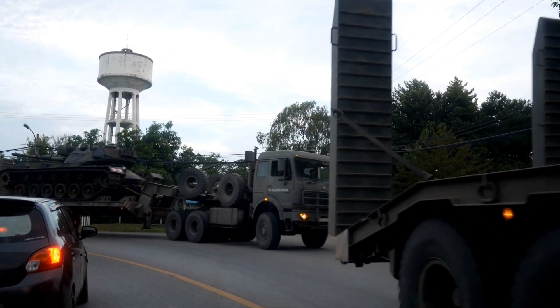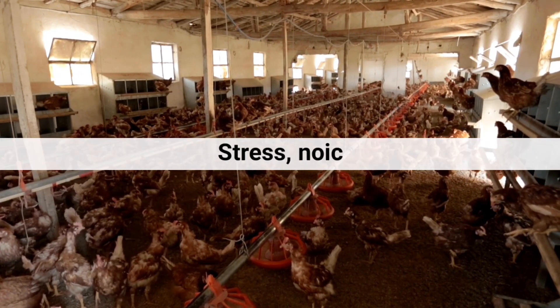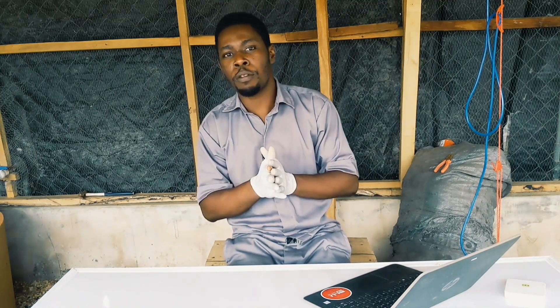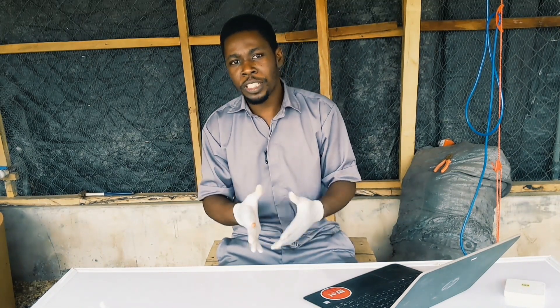Conceptual biosecurity also considers the closeness of your proposed farm to commercial roads. You don't want the noise of vehicles passing to disturb your chickens — especially in layer farming, because layers don't like noise, stress, or distractions. Try as much as possible to site your farm in a quiet place.